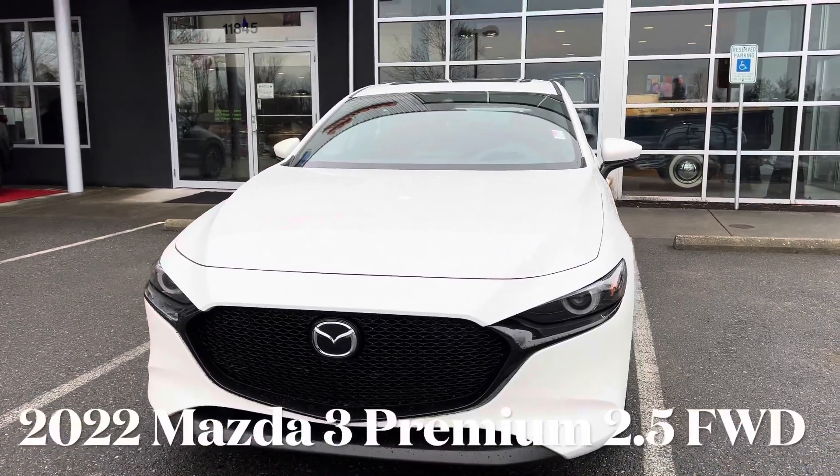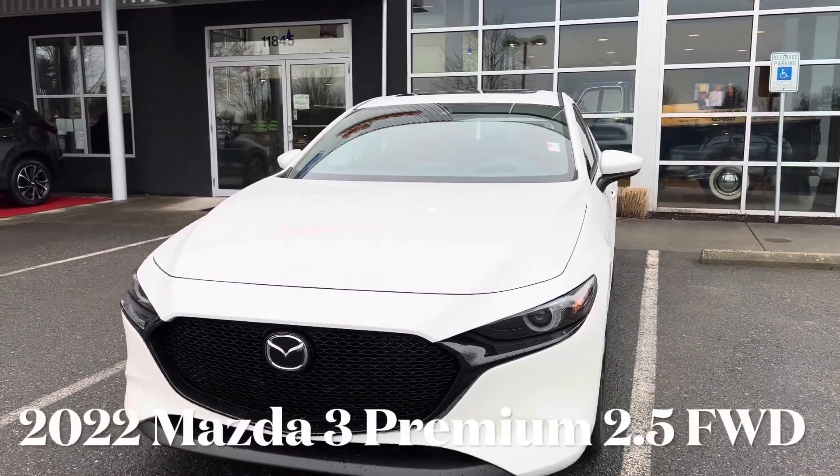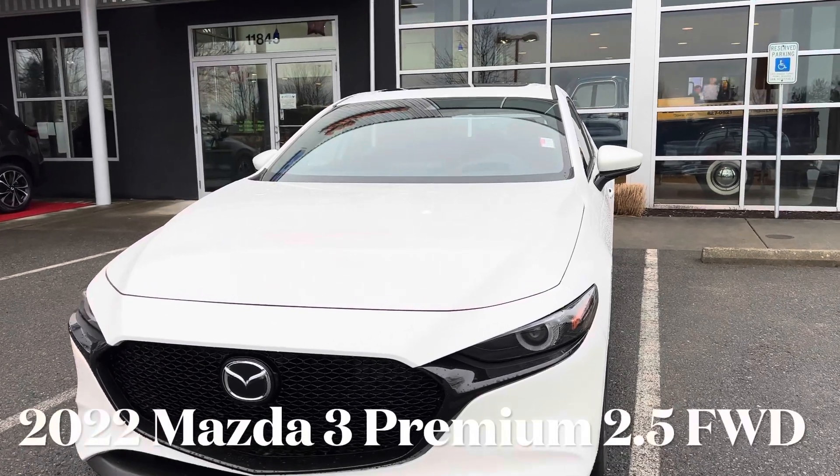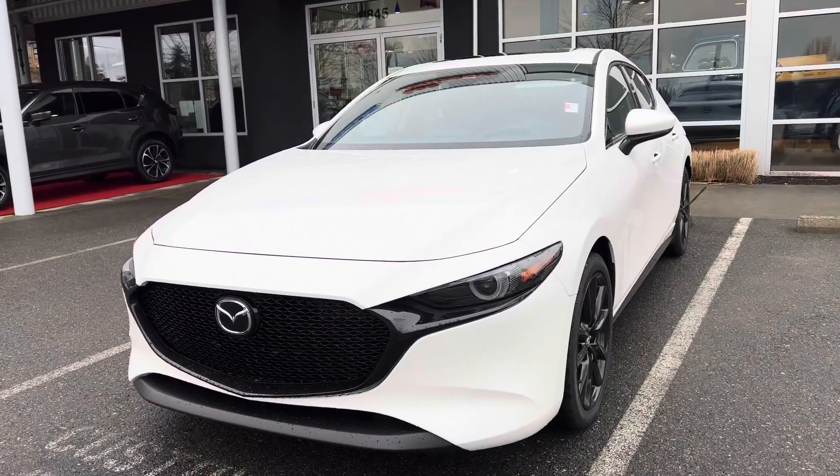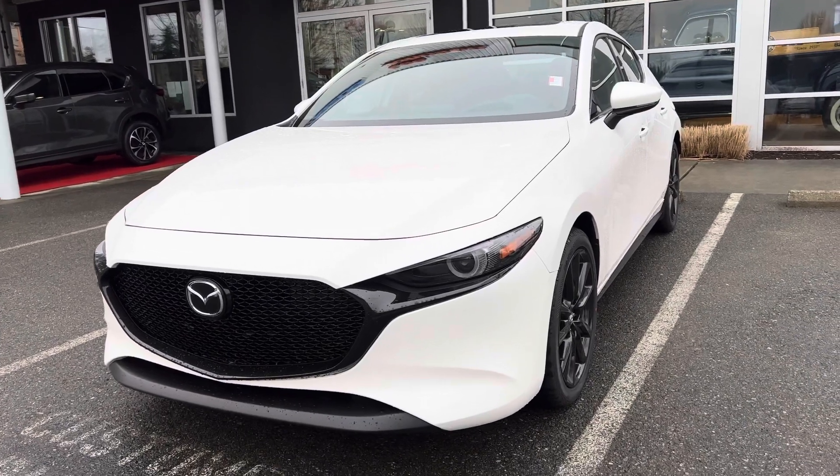Hello everyone, welcome back to the channel. Today I am here at Lee Johnson Mazda in Kirkland, and we are going to be taking a quick look at this 2022 Mazda 3.